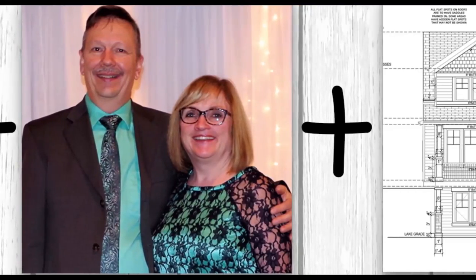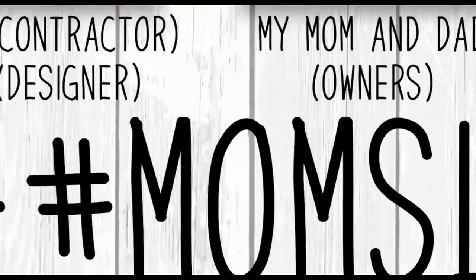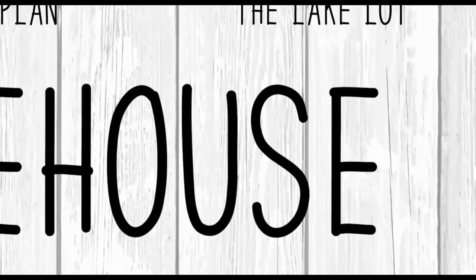My contractor hubby and me, my parents, a house plan, and a lake lot equals mom's lake house. Hi everyone, it's Christina from thediymommy.com and today I want to give you an update on mom's lake house and show you the gorgeous doors we got for the project.